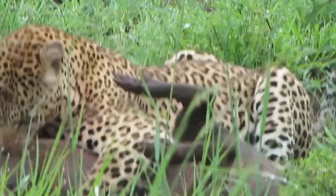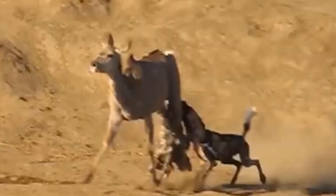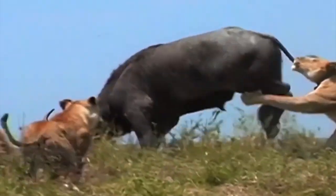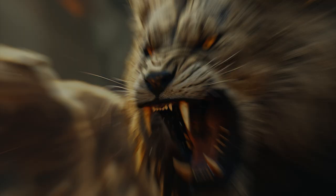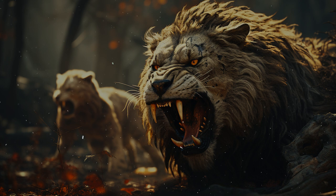After witnessing these 15 encounters, we can say that nature truly is a survival of the fittest battleground, where only the strongest prevail. If you enjoyed these brutal attacks, take a look at these videos as well. Thank you for watching.